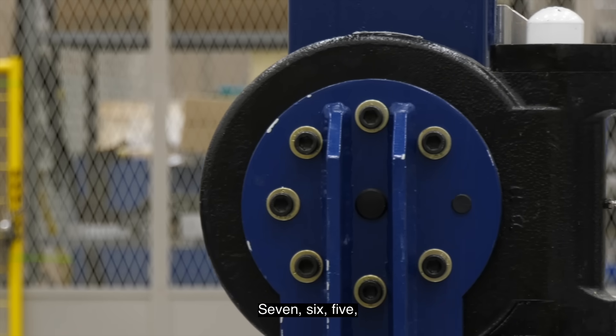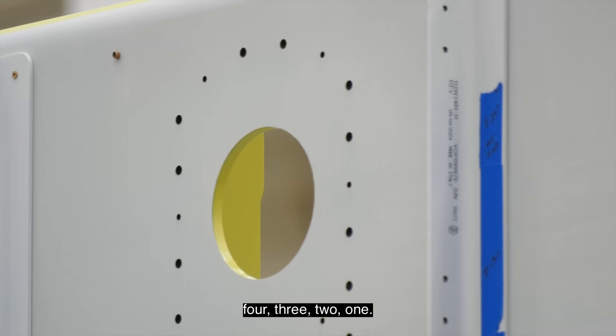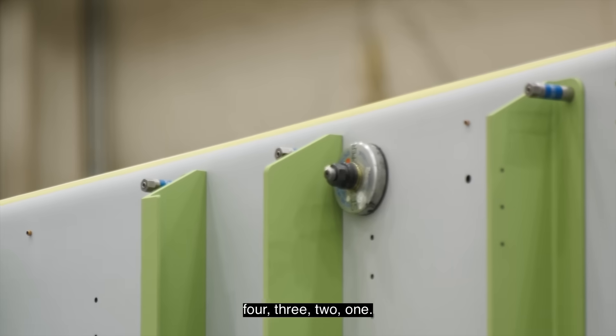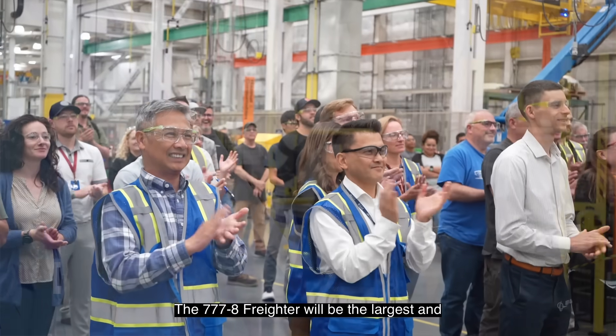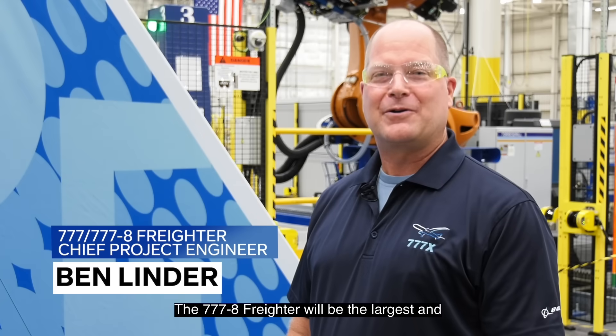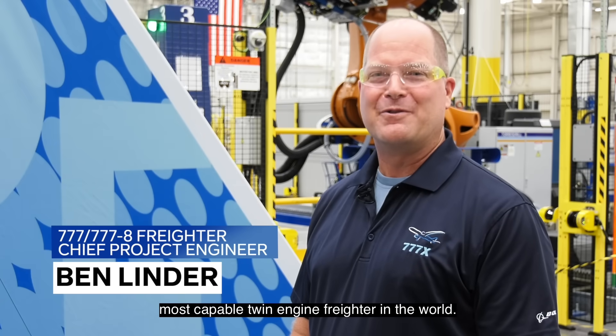7, 6, 5, 4, 3, 2, 1. The 777-8 freighter will be the largest and most capable twin-engine freighter in the world.